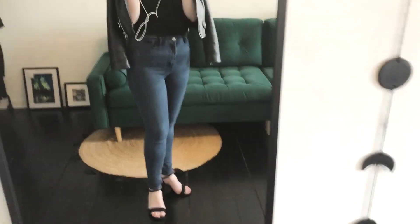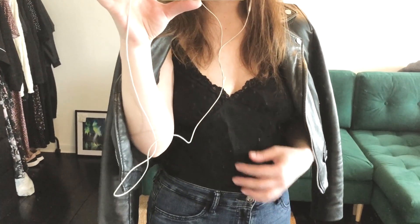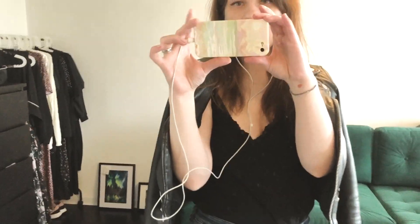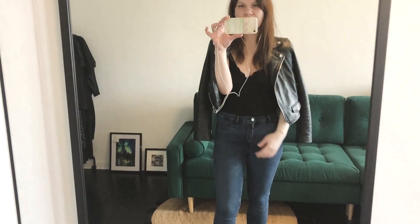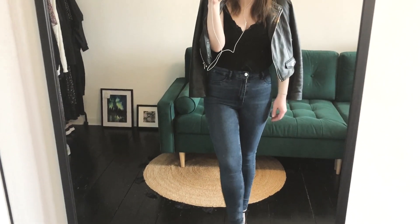Hey guys, it's day two. It's basically the same outfit but more sophisticated. I'm wearing heels today and the same jeans, but I switched my t-shirt to this top. I'm also wearing my biker denim jacket and of course I'll take my bag with me. This is the day two outfit — I pretty much like it. It's more date night but still very convenient.